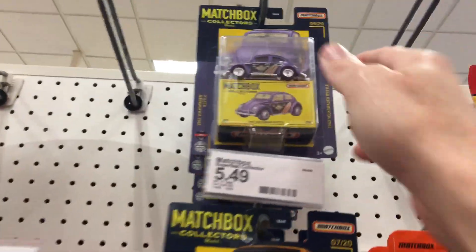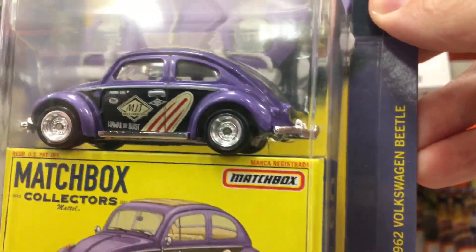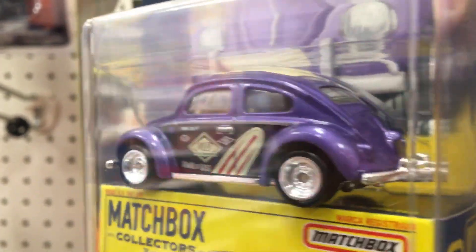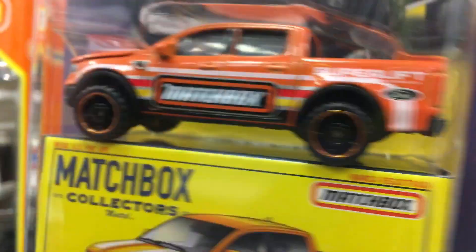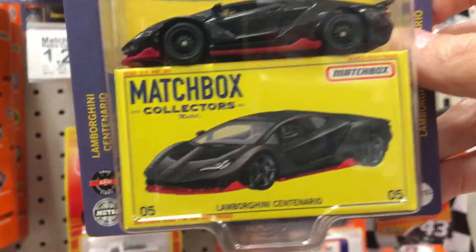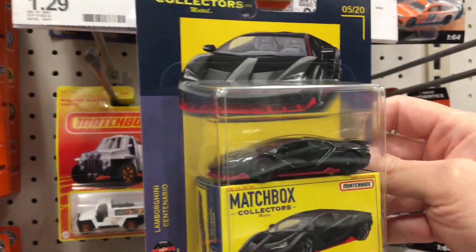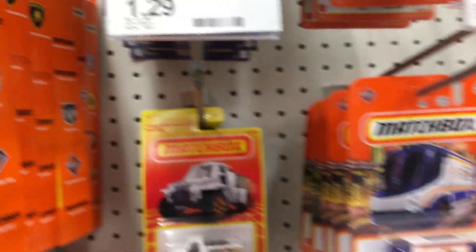Checking out some Matchbox - got some collector series. What does it say here? 1962 Beetle - look at that, those wheels are clean, real nice, awesome. One day I'll beat that. Got the truck - I'm not really into this truck, I'm more into older trucks, this thing doesn't do a thing for me. And we always got the Centenario - that's cool.